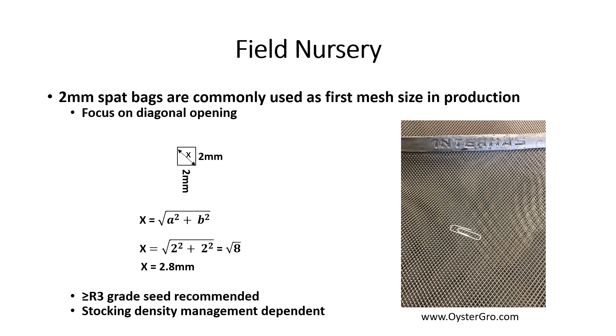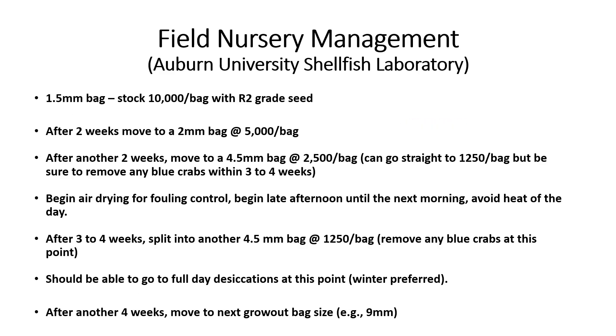The stocking density depends on farm management. Field nursery management recommendations include initially stocking R2 grade SPAC into a 1.5 mm mesh SPAC at 10,000 per bag. The volume is then split in half and removed to a 2 mm mesh SPAC after two weeks. After another two weeks, the seed volume per bag is again split in half while stocking 4.5 mm mesh SPAC bags at 2,500 per bag.